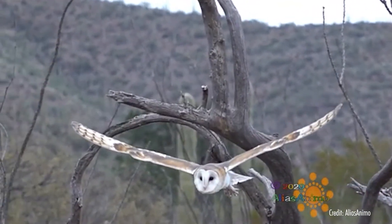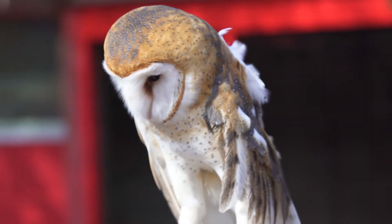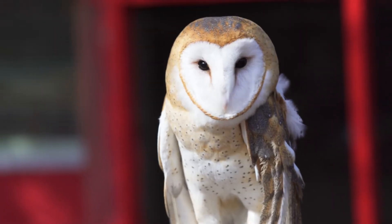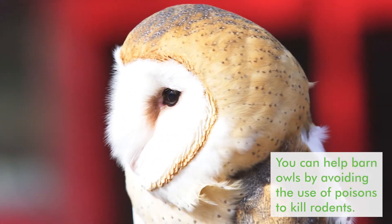Barn owls eat mostly small rodents like mice. One way you can help raptors like barn owls is by avoiding the use of pesticides and poisons that may end up being consumed by rodents.